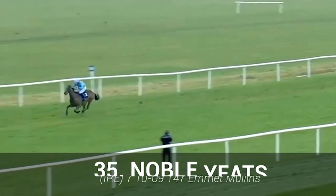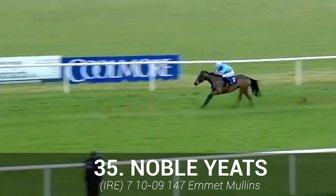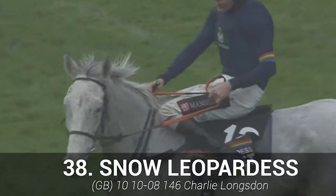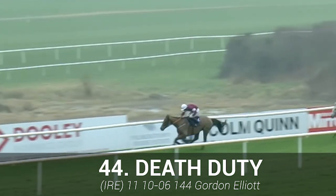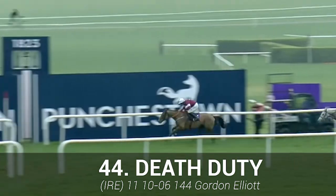Noble Yeats: solid form, solid jumper, and an interesting jockey booking — ticks almost every box and definitely has a big chance. Snow Leopard S: all heart, jumps boldly and won't go down without a fight — a shortlisted horse. And the final four-star is Death Duty: a Grade 1 winner, very well treated, two solid efforts this season, sneaked in at first reserve, and a definite dark horse in the race.